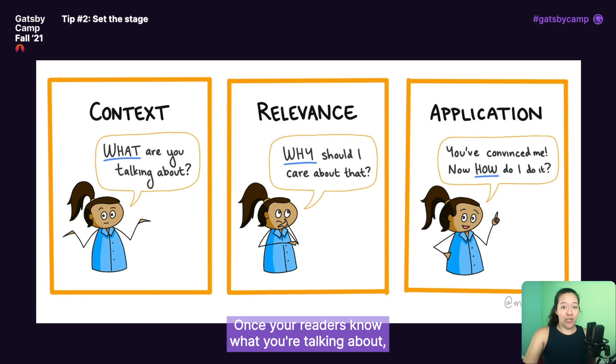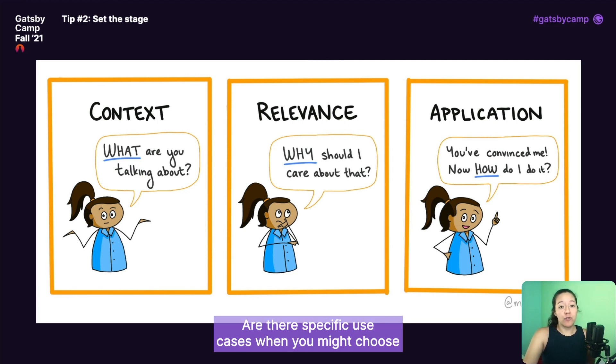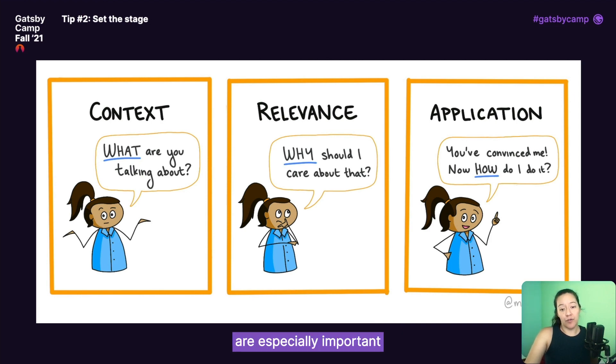Once your readers know what you're talking about, you can move on to relevance — why they should care about this topic. What problem does it help solve? Are there specific use cases when you might choose this feature over another one? Then, after you've convinced your readers the topic is worth learning about, you can move on to application — walking them through how to use that feature in their work. Most docs already do a good job of the application piece, but the context and relevance pieces are especially important because those are what help your readers develop their mental model of how all the pieces of your product fit together.